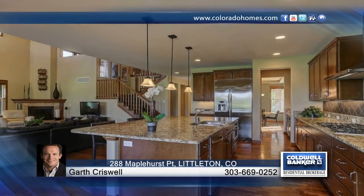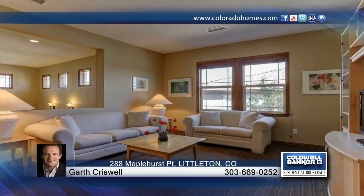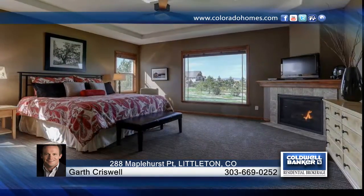This home has been well-kept and is seated on a prime lot in a great location. Don't wait to contact Gart Criswell to learn more.